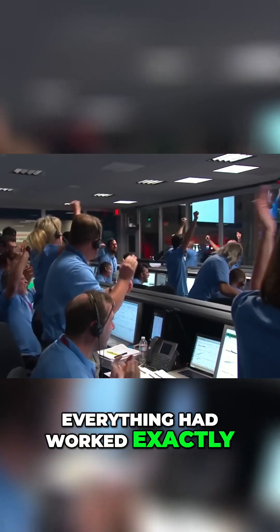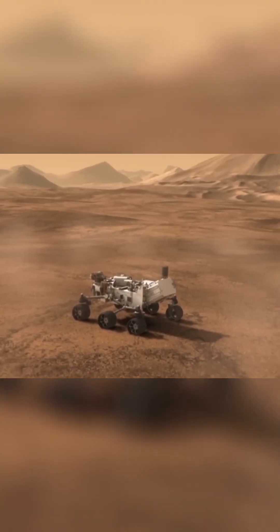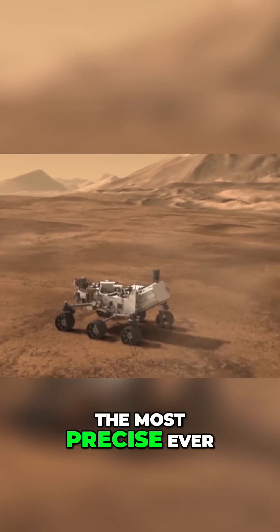Everything had worked exactly as it was supposed to and the American engineers were relieved. The landing had been the most precise ever.